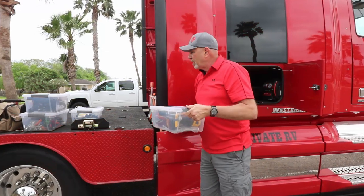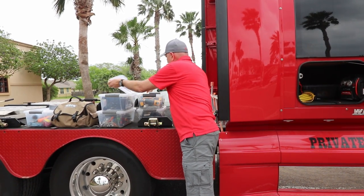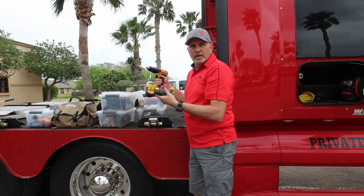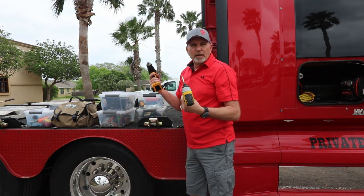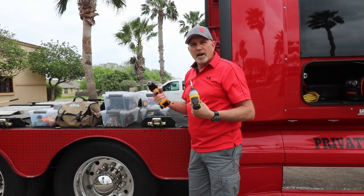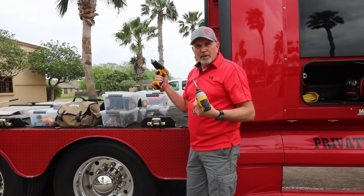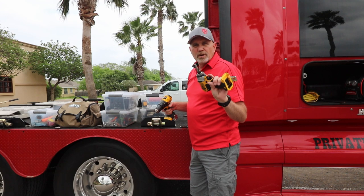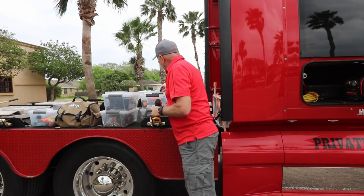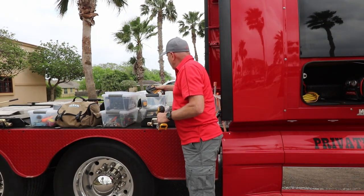I carry both a quarter-inch drive impact driver and a half-inch drill. In the fifth wheel or even on the truck, if I've got to make repairs sometimes I need to drill out rivets or drill holes. I carry the half-inch drive drill and a quarter-inch drive impact gun — this has been really nice. I also carry a full set of drill bits and a full set of impact bits.